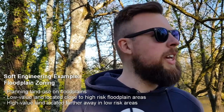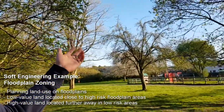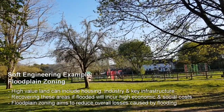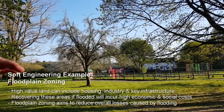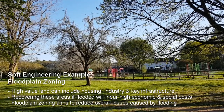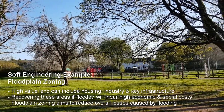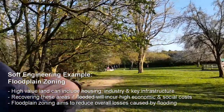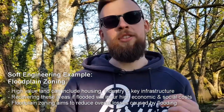Further set back from the low-value land here in Bovi Tracy, we've got high-value land — housing that is less likely to be flooded because it's further from the river and slightly elevated compared to the flatter floodplain. And set even further back from that, further away from the river channel, is even higher-value land — that's where you'll get your schools, hospitals, and key infrastructure.